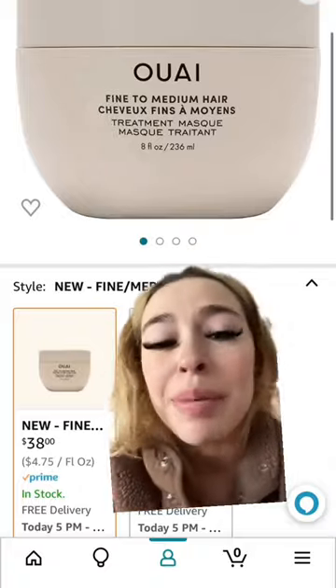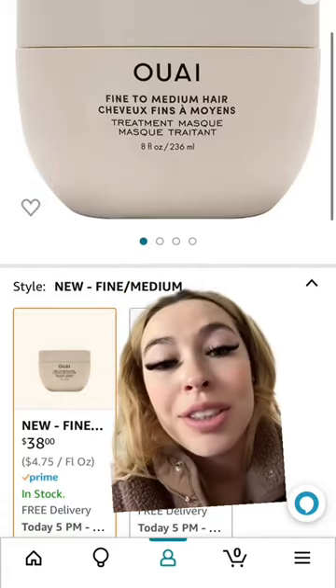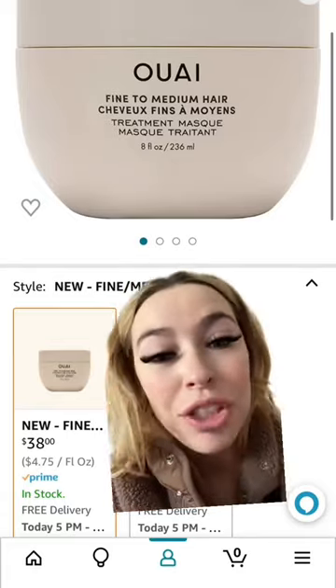When I condition, I put this on for maybe like two to five minutes in the shower. This has saved my fried hair, and I've been using this since Christmas and I still have more than half the jar left.